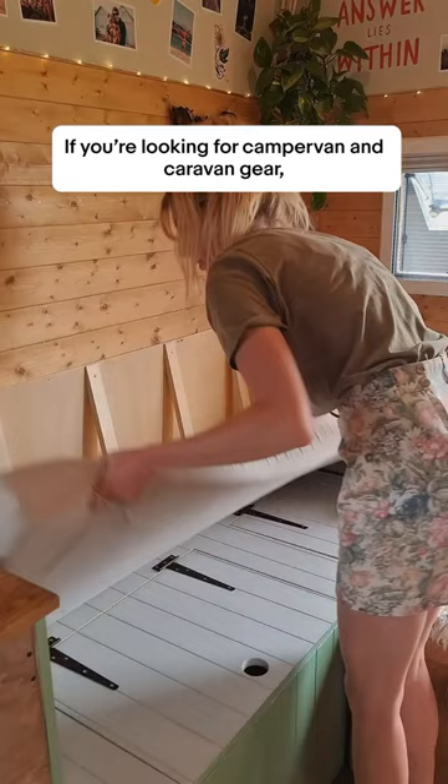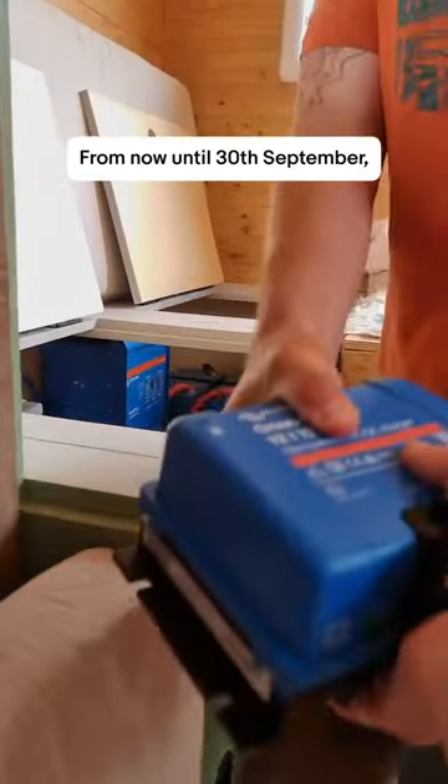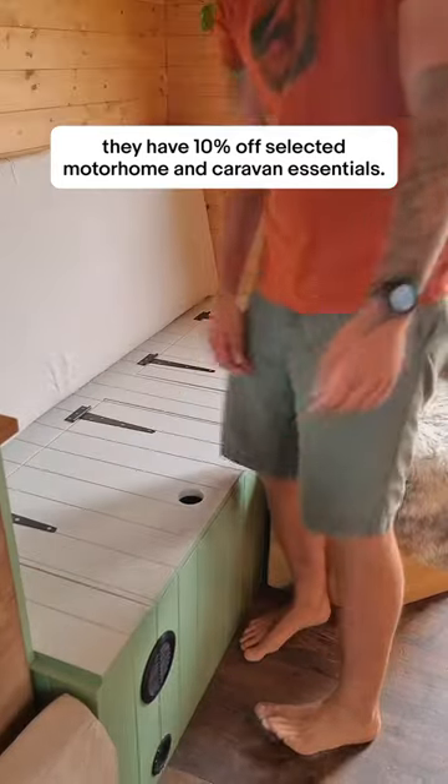If you're looking for campervan and caravan gear, make sure to check out eBay UK. From now until the 30th of September they have 10% off selected motorhome and caravan essentials.